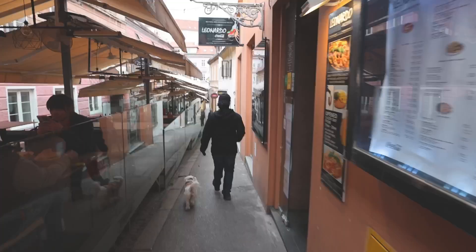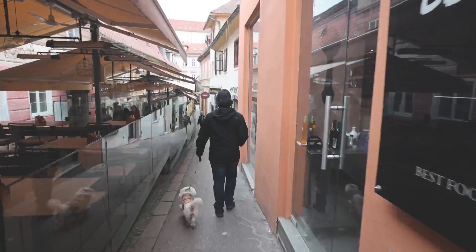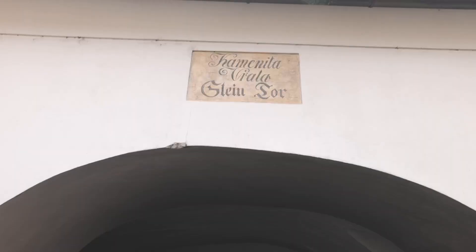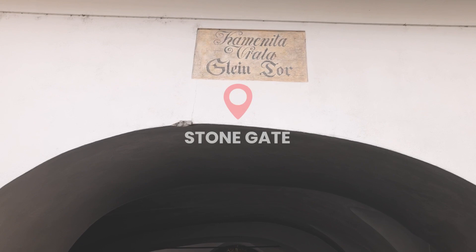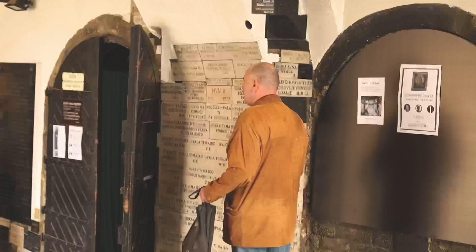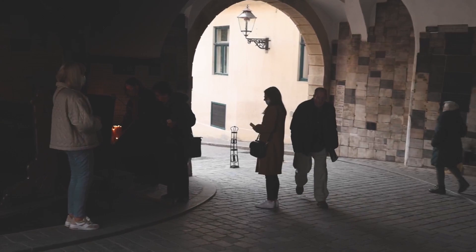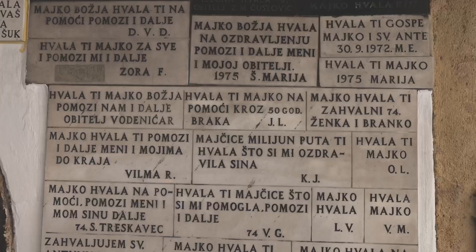It's 11:30 right now and we have 30 minutes to make our way to the Grič Cannon — it goes off every single day at noon and we want to be there for that. We've just walked through the medieval stone gate, which is a popular place to visit because they have a Virgin Mary shrine with candles where people say prayers.